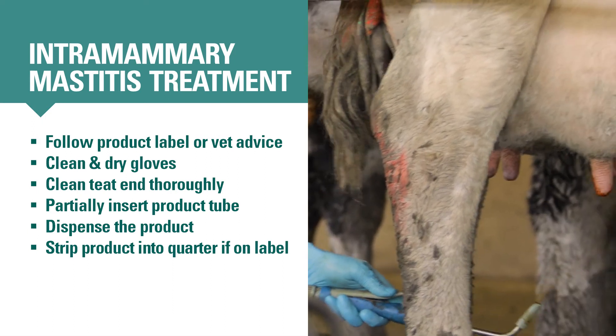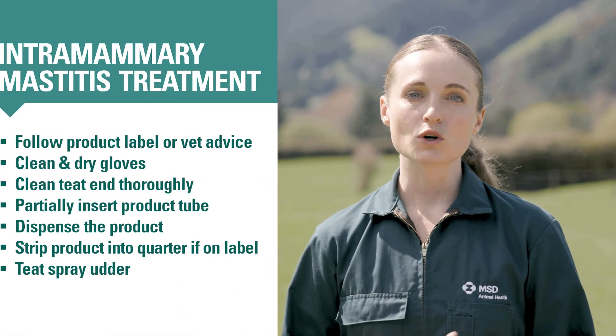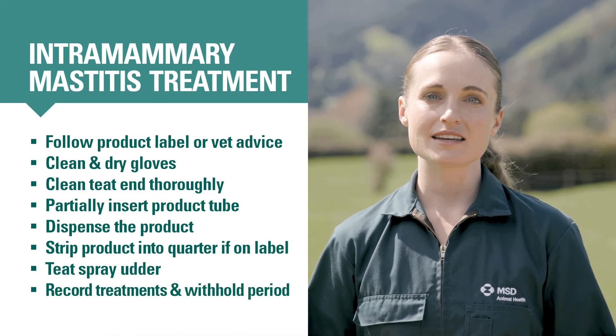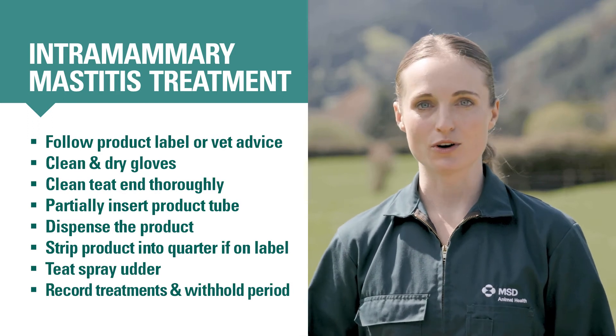Lastly, spray the cow's teats with teat spray. If you're also treating the cow with an anti-inflammatory to help her feel better faster, give that after you've given the intramammary antibiotic. Make sure you have in writing from your vet how to alter withholding periods if you use an antibiotic and an anti-inflammatory at the same time. Record the treatments you've just given next to the cow's information in your permanent animal health records, and if appropriate, also on the whiteboard.